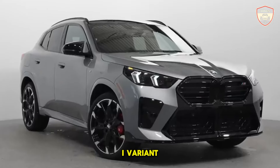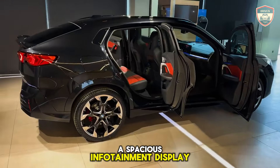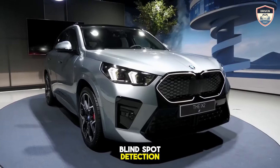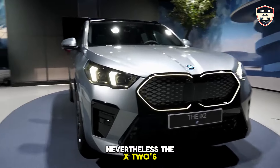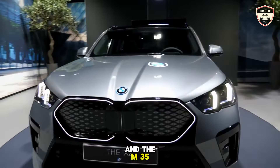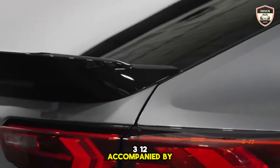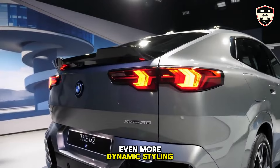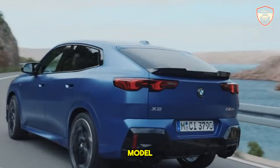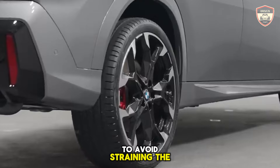The X-Drive 28i variant is packed with an array of standard amenities including 19-inch wheels, a spacious infotainment display, LED headlights, and active blind spot detection. Nevertheless, the X2's flamboyant design yearns for enhanced performance, and the M35i edition amplifies the horsepower to 312, accompanied by even more dynamic styling elements. Given its considerably higher price compared to the base model, we recommend exercising restraint with optional extras to avoid straining the budget.